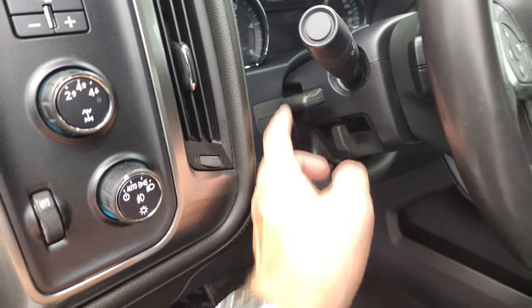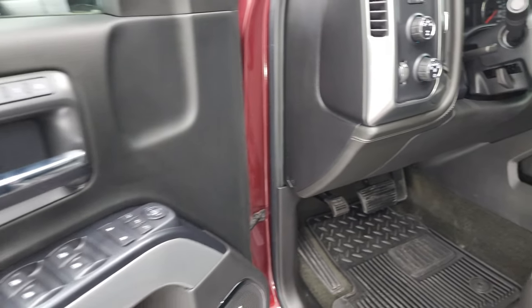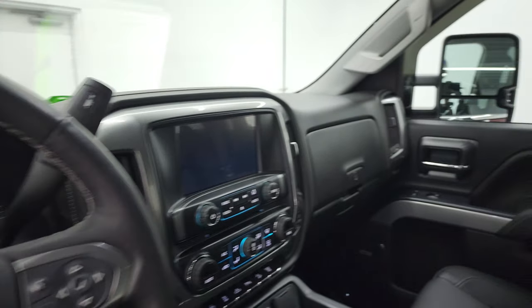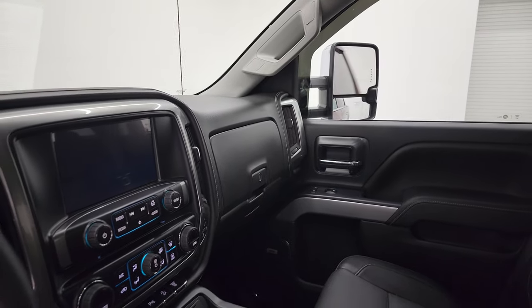This one has a tilt and telescopic steering wheel, power windows, power locks, power mirrors, and memory driver's seat. And like I said, these mirrors do power fold in. I always like showing both sides so that you know both sides are working properly.